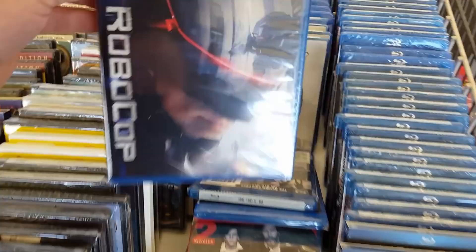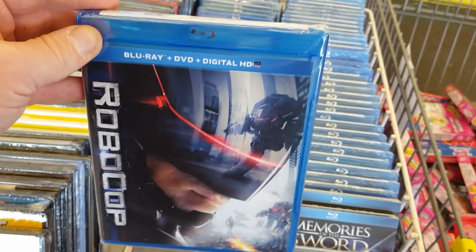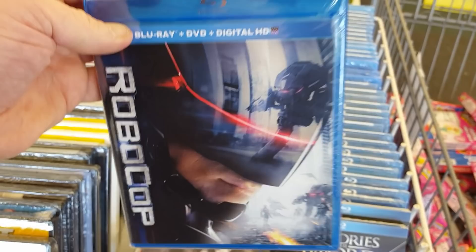The remake of RoboCop right here — not as terrible as everybody says, but not great either. It definitely pales in comparison to the original film. And this film I think bombed at the box office, so we never actually got another film in the RoboCop series. Thank God, because we didn't really need it — in fact, we didn't really even need the remake, to be honest with you.